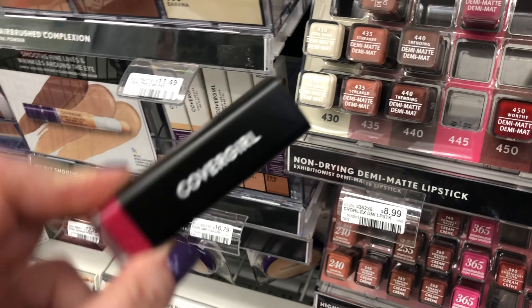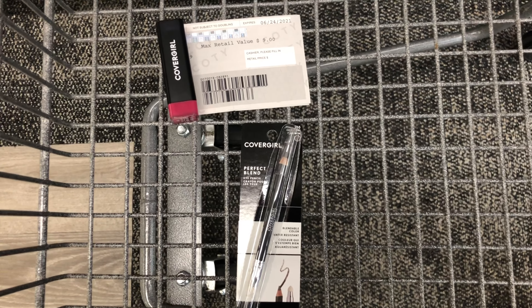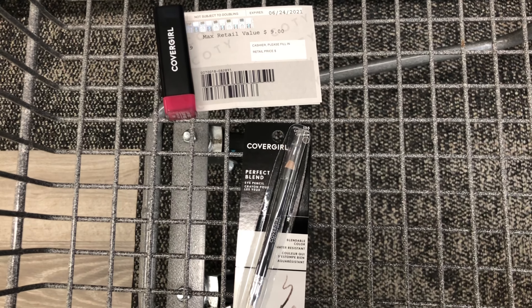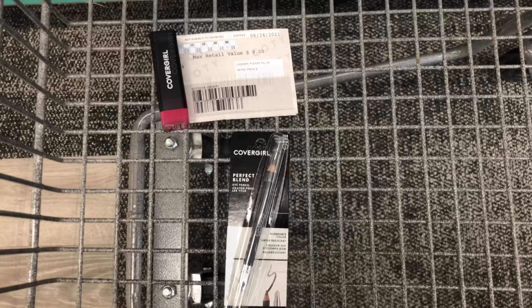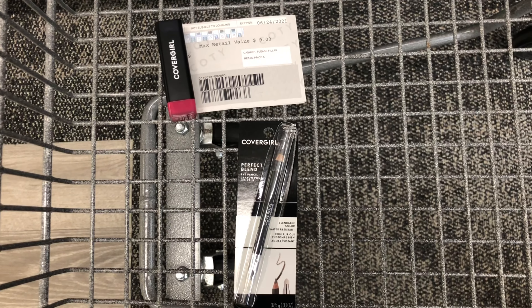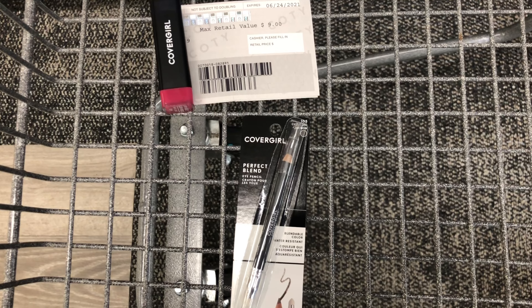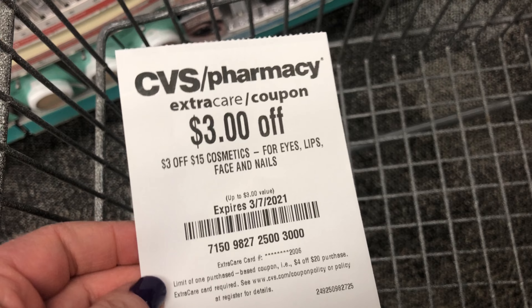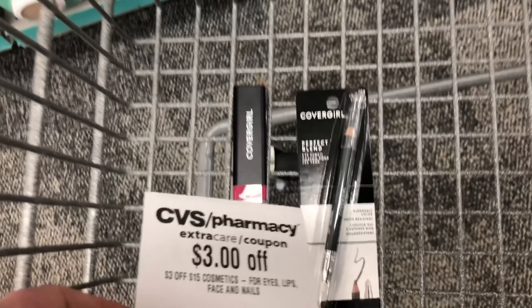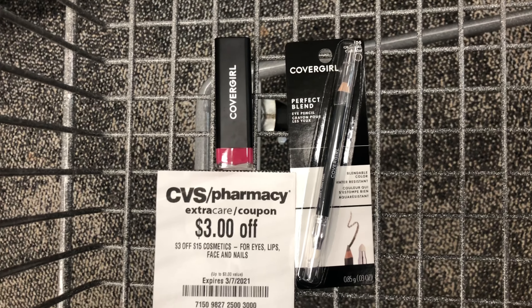That mistake really worked in my favor because those brow pencils are only $5.49 in my store. These two products total $15.98. The $9 CoverGirl coupon will lower it to $8.99, and after my $3 digital coupon I'll pay $3.99 but get back a $7 Extra Care Buck — a $3.01 moneymaker. I also have a $3 off $15 cosmetic CRT to use with this deal, so I'll actually pay just $0.99 and get back a $7 Extra Care Buck, making this a $6.01 moneymaker.